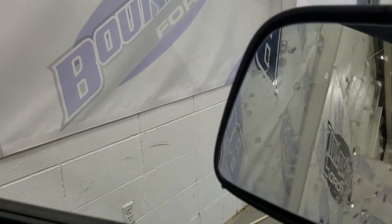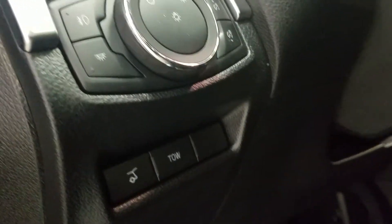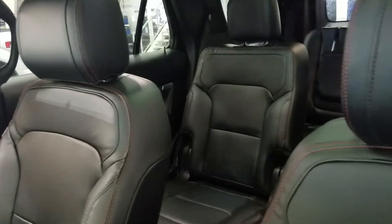We also have the blind spot information system on this Explorer, and at our exterior column we have our automatic headlamp dial with our liftgate and tow button. The driver and passenger can both enjoy a fully adjustable seat with lumbar support on nice black leather throughout the entire cabin.